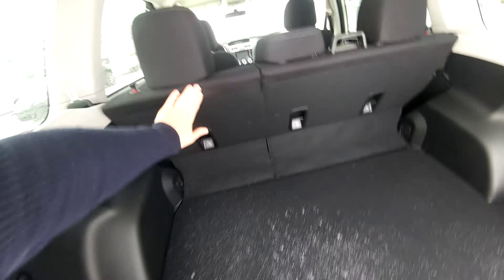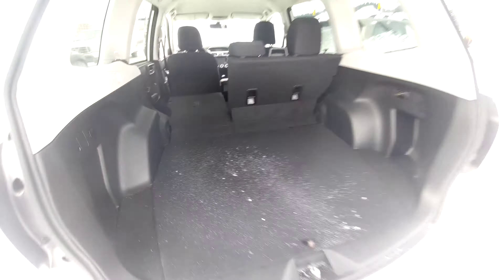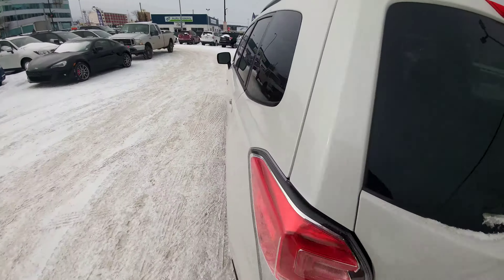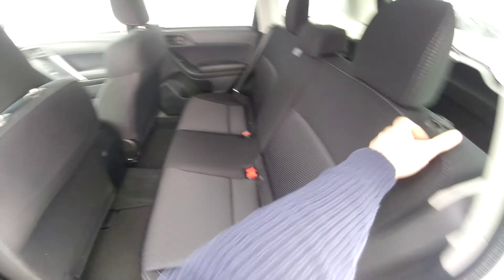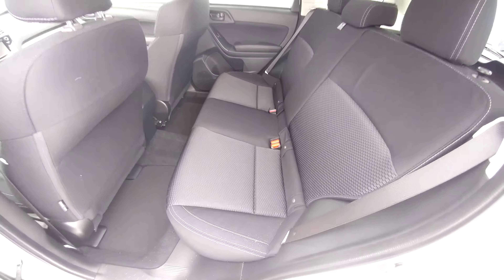If you need even more room, these seats do fold down virtually flat, so you can fit quite a bit of stuff in there. If you're carrying passengers, you can easily fit three people comfortably across in the back of the Forester.